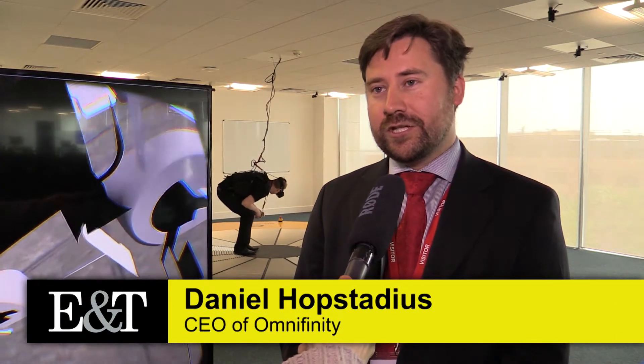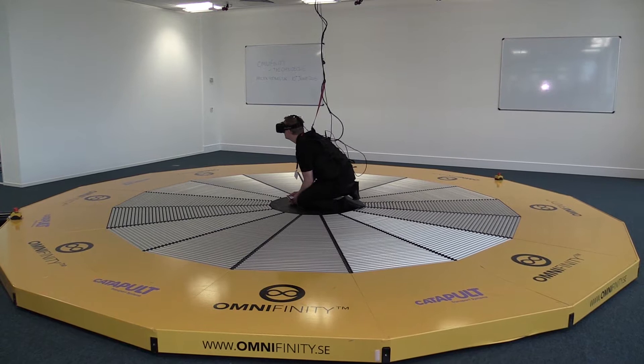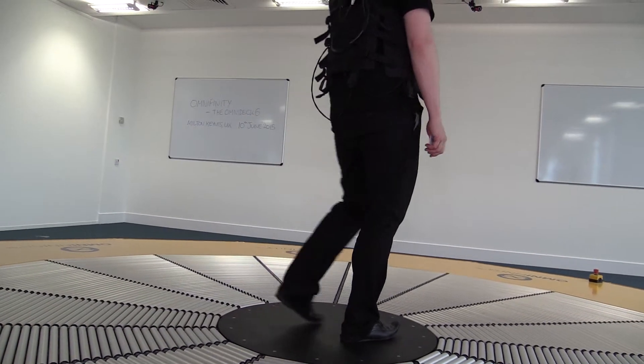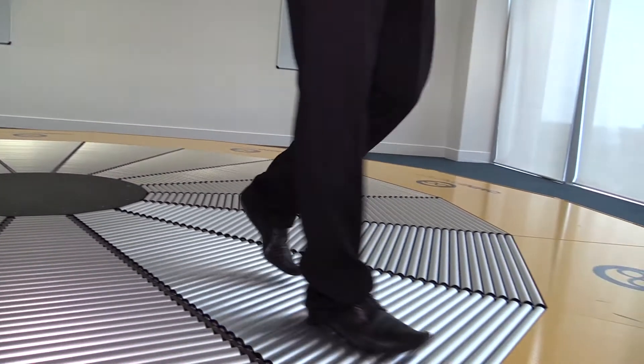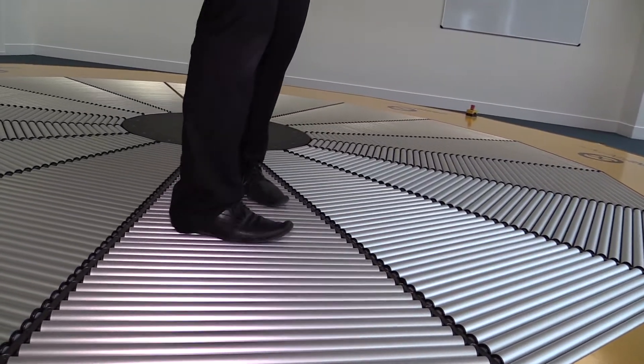What you see here behind me is my colleague Peter, now walking around in virtual Milton Keynes as he would be there for real. Omnidec smoothly responds to Peter's movements by compensating for the speed of his steps. Although he's walking through the unlimited space of the virtual world, he will never walk off the floor. He's constrained to a wire, and when the wire stops he stops, but being able to have this floor means he can move totally freely in the world.